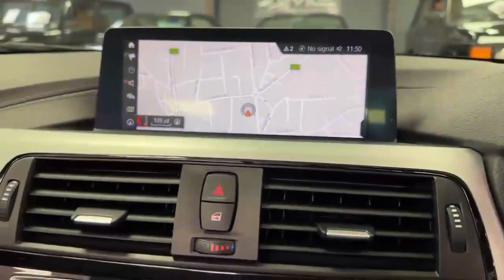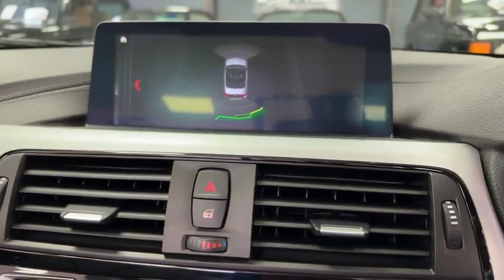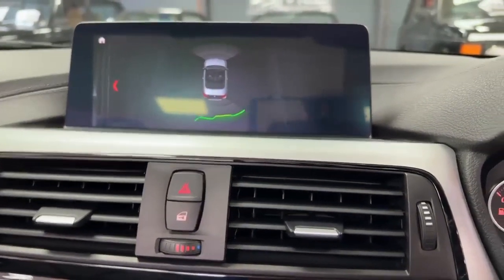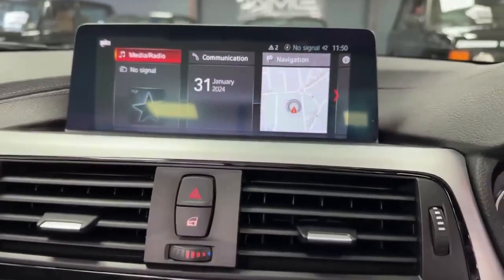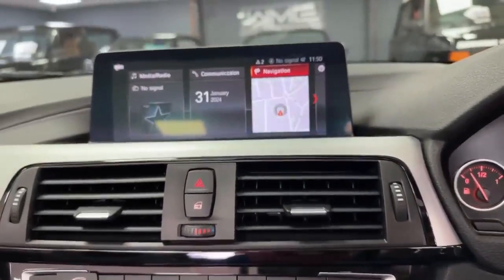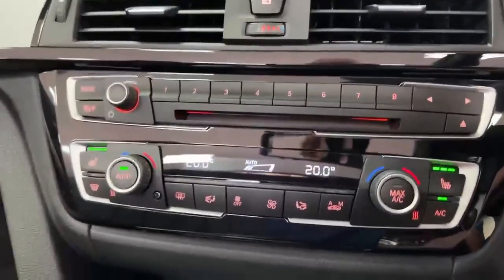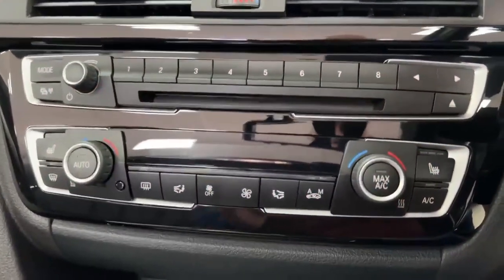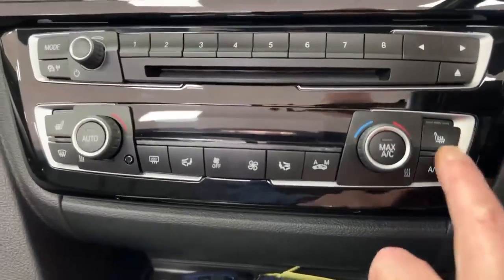On-board colour satellite navigation. If I pop the car in reverse you'll see the parking sensors, front and rear. Got the door open — obviously digital radio, colour nav, telephony, etc.